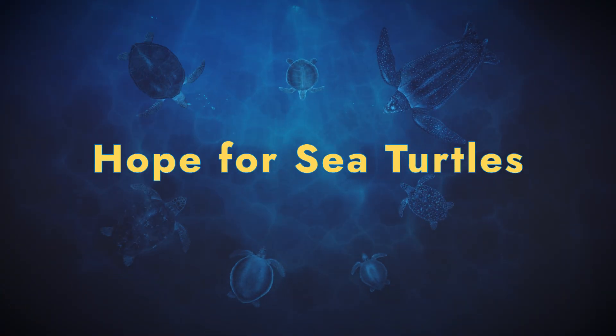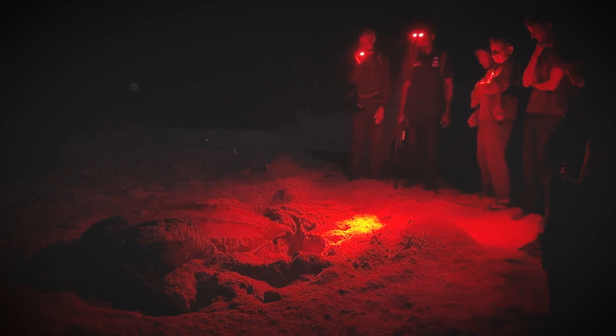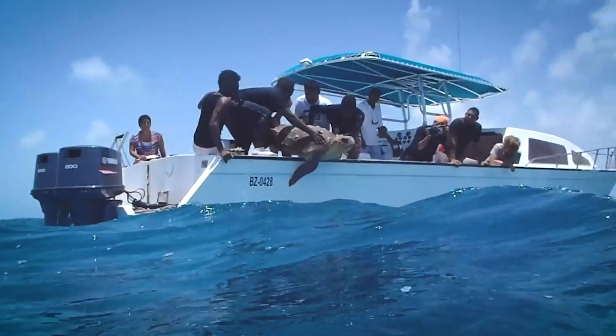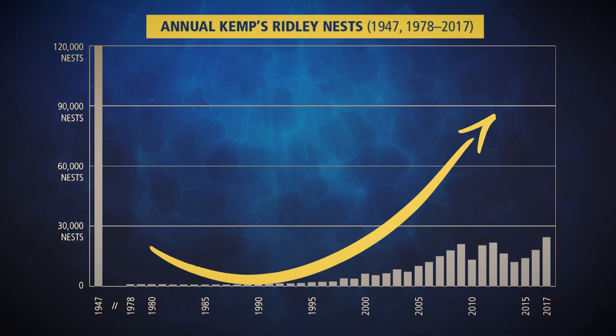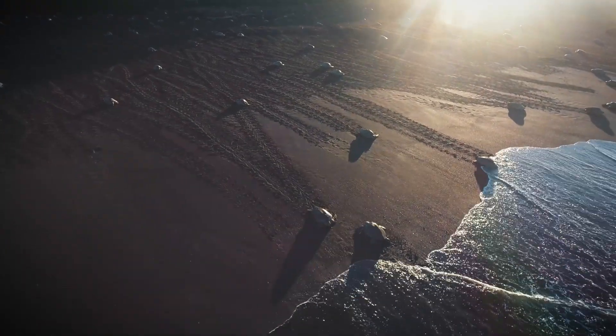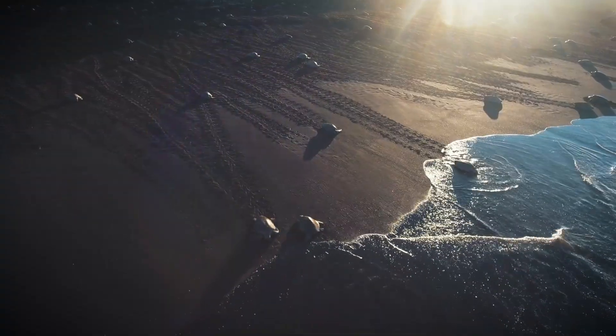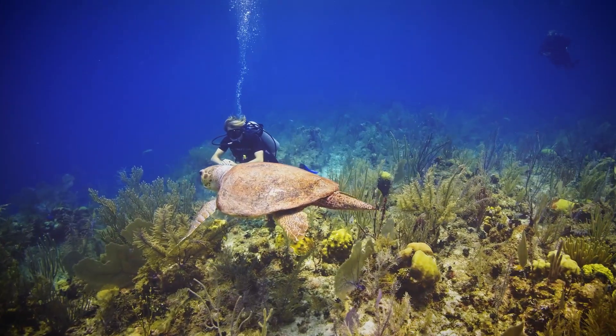But there's hope. A movement to protect sea turtles began more than 50 years ago, and today it includes thousands of people working around the world. Species once on the brink, like the Kemp's Ridley, are recovering, and the outlook for many populations is improving. Sea turtles connect continents, cultures, and ecosystems.